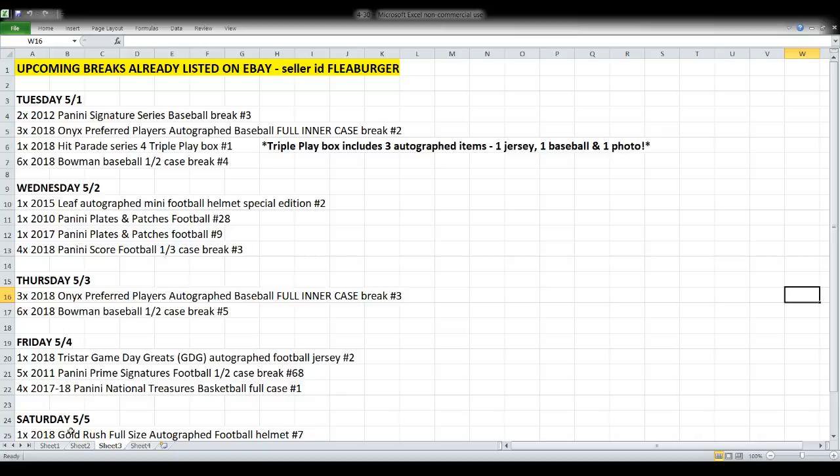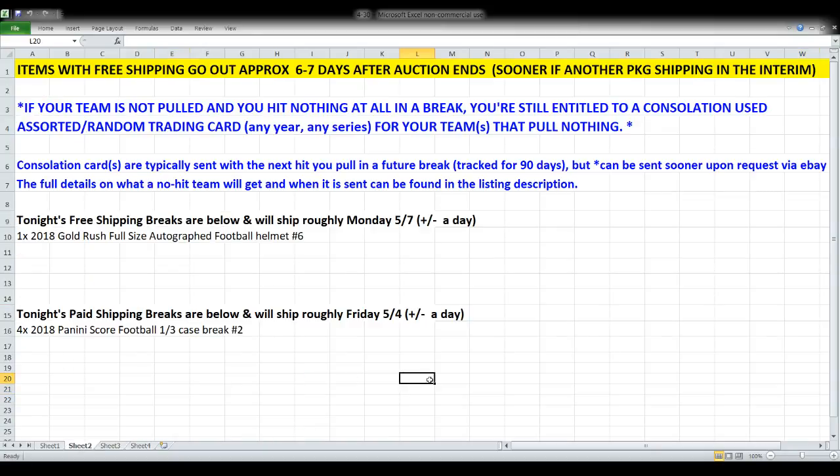Tonight we've just got the two things. The Gold Rush football helmet is a completely free shipping break — it's going to go out either six or seven days after the auction ends, so I'm anticipating Monday the 7th. The Score football is our paid shipping break. I'm guessing that's a Friday ship date. I'll try hard to get it out sooner, but it is a long, heavy sort, especially matching all the rookies to their teams.